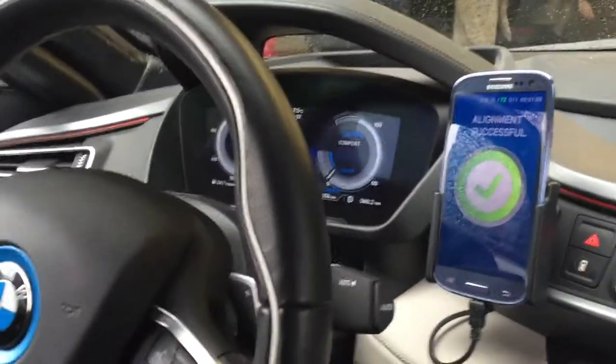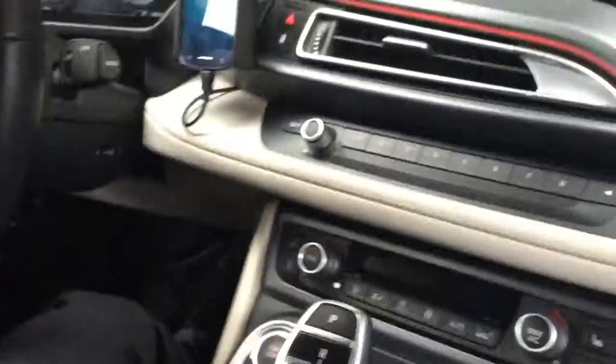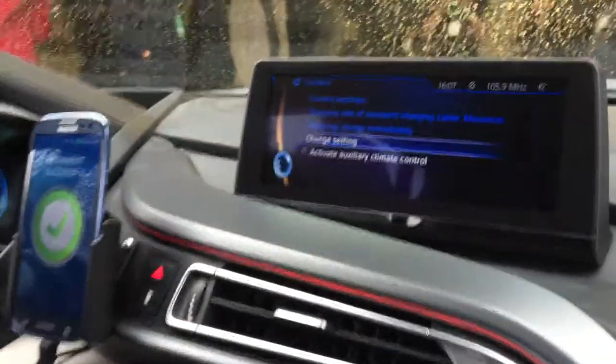It's always a pain with the glare — I don't know if we can do much about it. And then if we turn the car off now, the charging should start automatically.